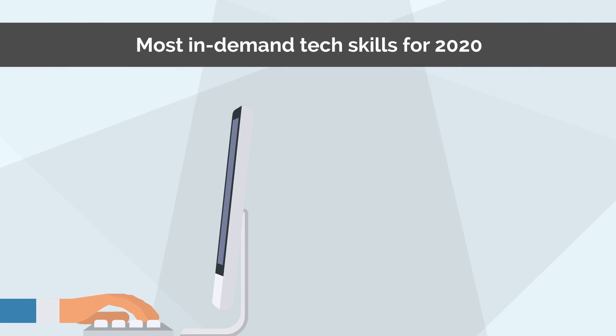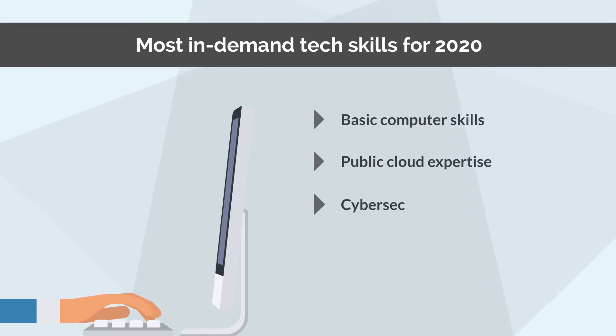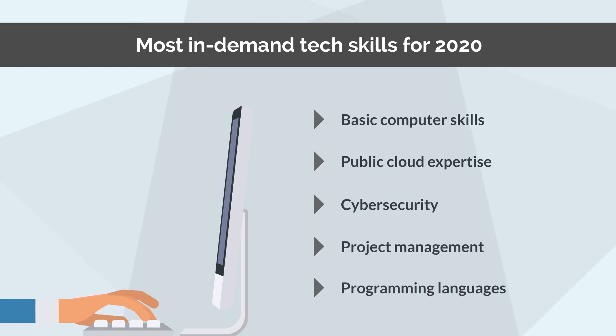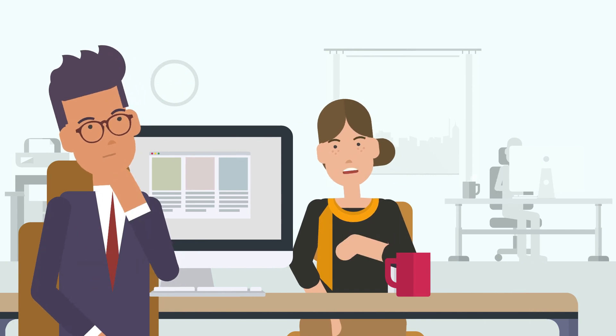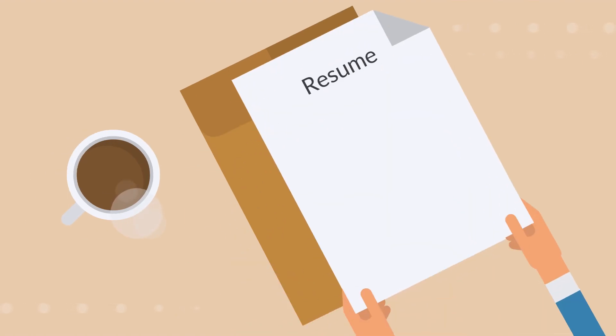The most in-demand tech skills for 2020 include basic computer skills, public cloud expertise, cybersecurity, project management, and knowledge of programming languages like C Sharp and Java. These are all computer and IT skills that are difficult, if not impossible, to explore through interview questions or by reviewing a resume.